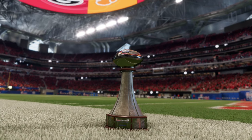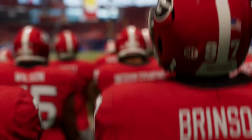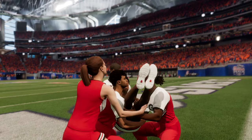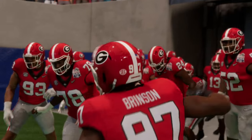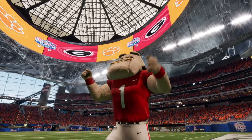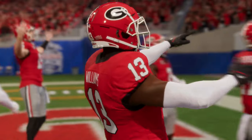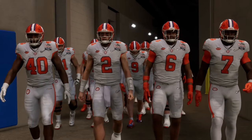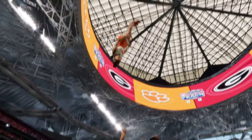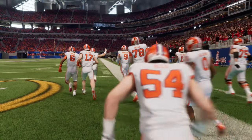Welcome folks to downtown Atlanta and Mercedes-Benz Stadium, site of this year's Chick-fil-A Peach Bowl and part of the college football playoff. Today we have a top 25 matchup, two of college football's premier teams. The number 17 team, the Clemson Tigers, taking on the number one team in the land, the Georgia Bulldogs. For EA Sports College Football, I'm Chris Fowler, joined here in the booth by Kirk Herbstreit. Let's get to the action on the field.